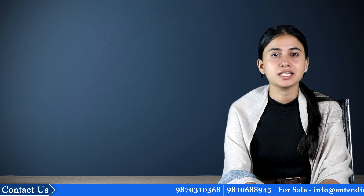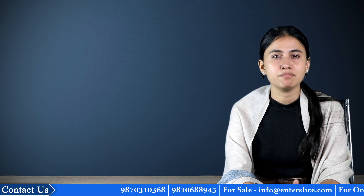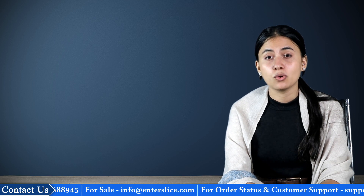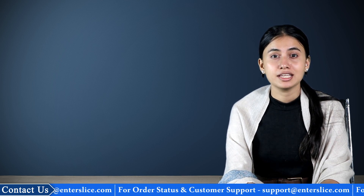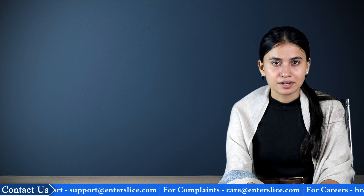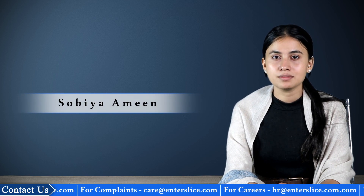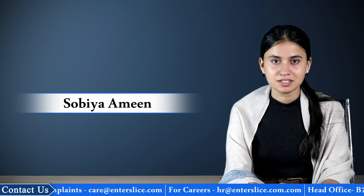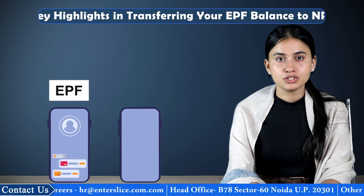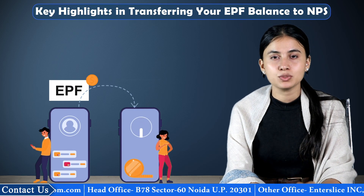Does old age scare you? Because it does scare me a lot. Then I'm sure that like me, you must have also availed the services under NPS or National Pension System which has been introduced by the government. Or are you among those who had their amount in Employee Provident Fund and now want to transfer it to NPS? Coincidentally, you landed on the right channel. Welcome to the Enteslice YouTube channel. I am Sobhya Amin, your tax assistant for all your tax queries. Today we will talk about the specific highlights you should know if you want to transfer your EPF balance to NPS.